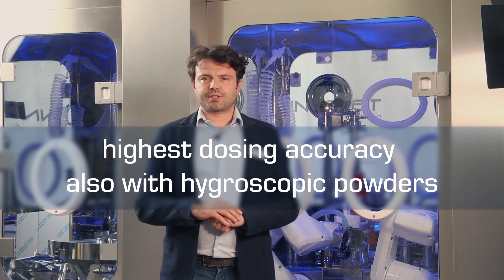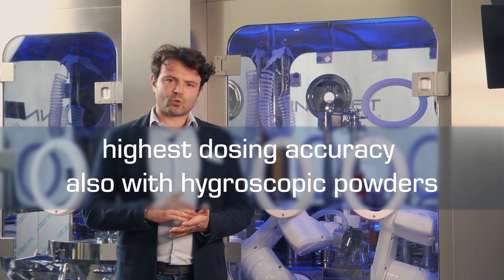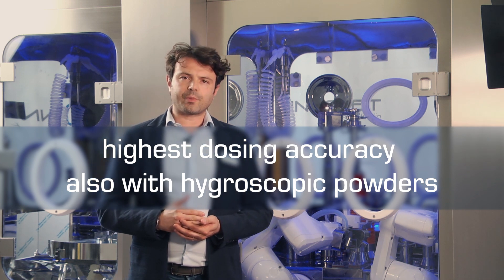Cleaning by means of robots can become a validated process. Micro Robot 50's powder dosing system consists of a vacuum-assisted pick and place unit designed to maximize dosing accuracy, also when handling hygroscopic powders.